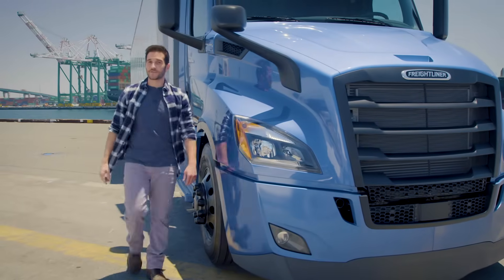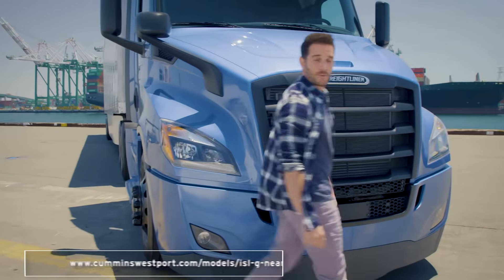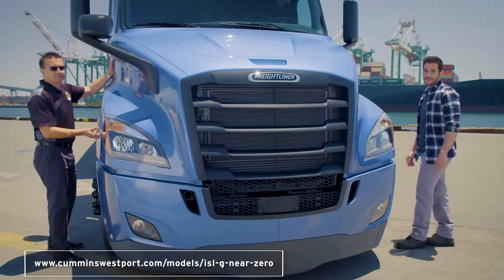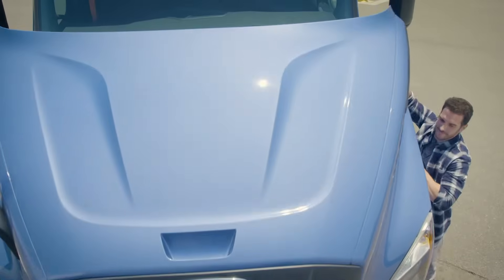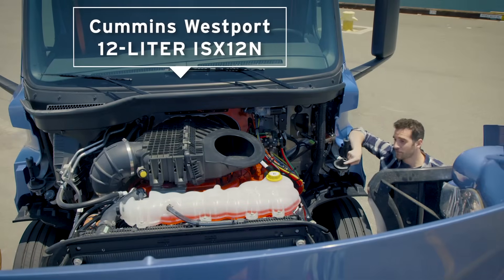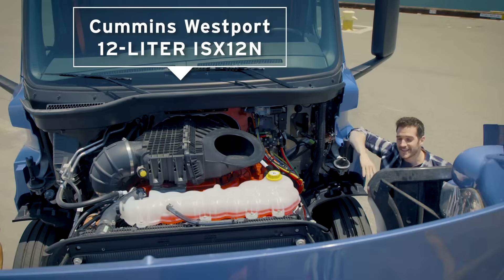Like this brand new compressed natural gas, or CNG, powered truck with an engine that's 90% cleaner than current EPA emission standards. Let's take a look under the hood. Quite simply, the Cummins Westport 12 liter ISX 12N is a game changer in the heavy duty transportation market.